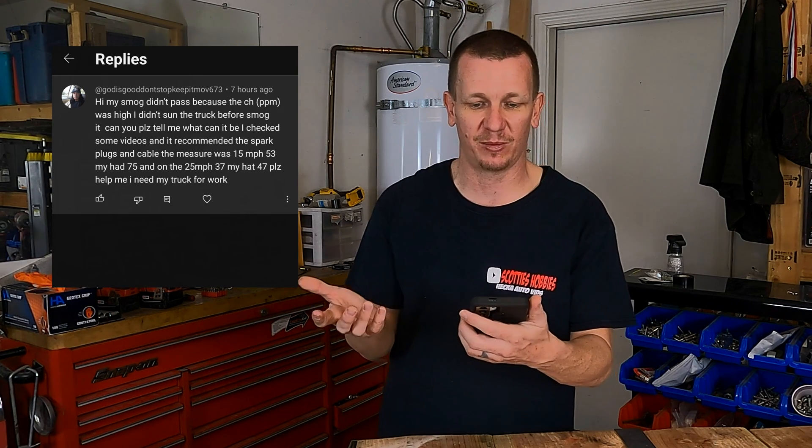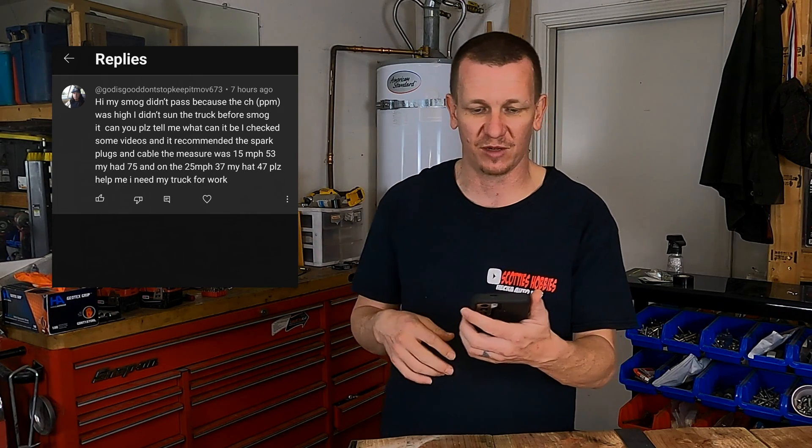He watched some videos and they recommended spark plugs, cables, and all that good stuff. But here's what I would do if my vehicle failed on high HCs on both the low and the high speed portions of the smog test.